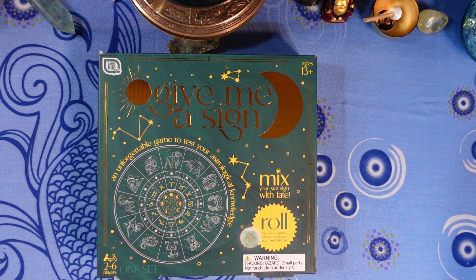Next question: what sign is associated with the hips? Is it A) Gemini, B) Scorpio, C) Sagittarius, or D) Capricorn?